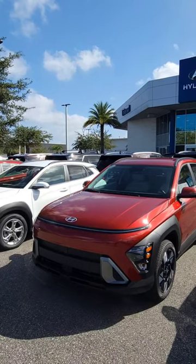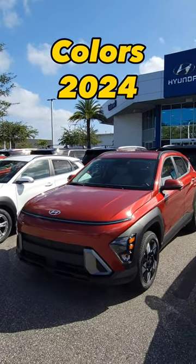Since Hyundai is making such cool designs, it's only fitting that they have very cool colors. And today, we're checking out some of the coolest colors on the 2024 Hyundai Kona.